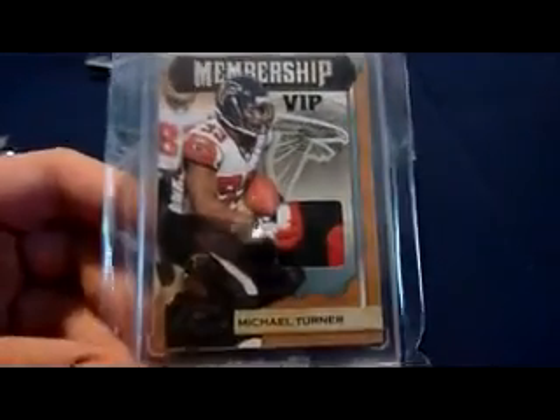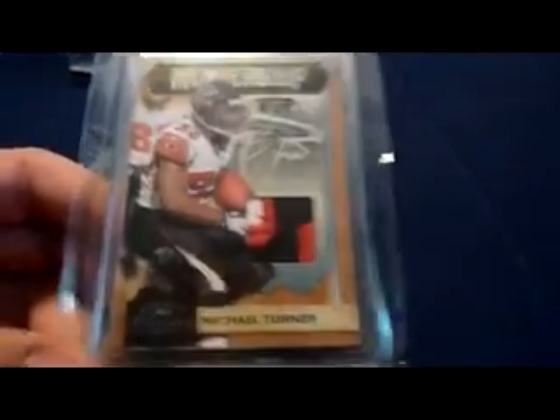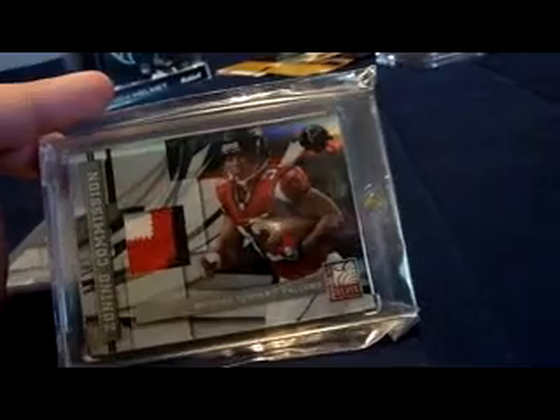2009 Donruss Classics Membership VIP — three color, couple breaks there, really nice looking patch, numbered 43 of 50. Zoning commission from 2009 Donruss Elite — three-color patch, beautiful — numbered 13 of 50.